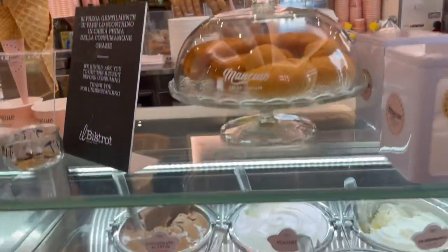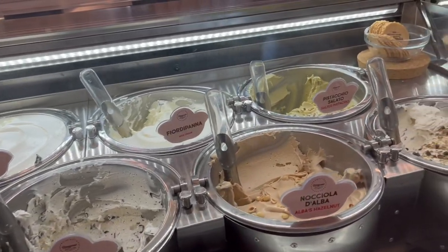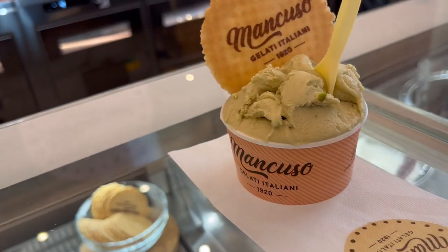Every few feet while walking around Rome you'll see a gelateria, which is a gelato shop. I had to try the pistachio and it was very creamy and flavorful.